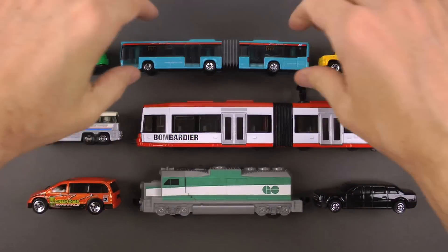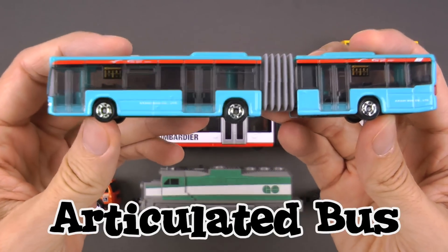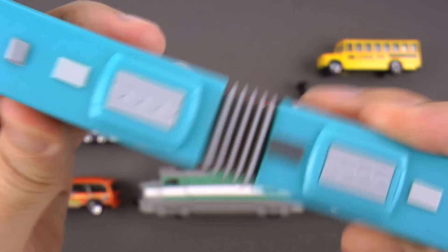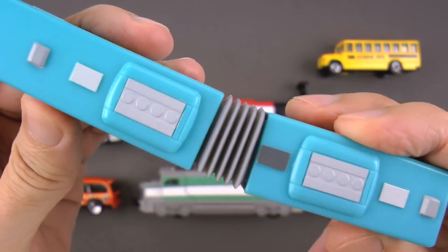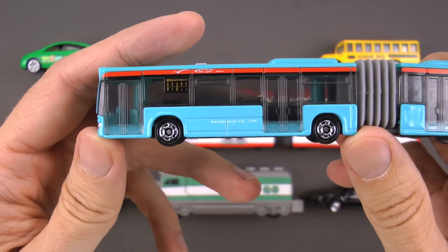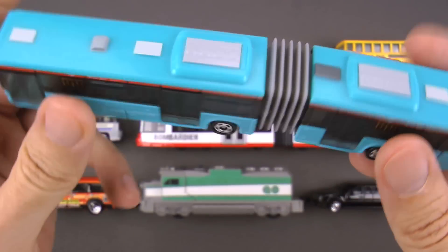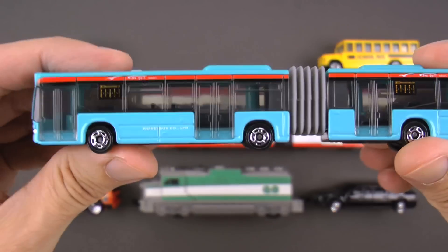We got one here that is completely over the top — look at this! This is an articulated bus. Sometimes people call this a bendy bus or a slinky bus because it kind of bends and moves like a slinky. Basically this is two buses in one — you've got your front section, which is like a regular bus, and the rear section is almost like the trailer part, and they're connected with this accordion piece in the middle.